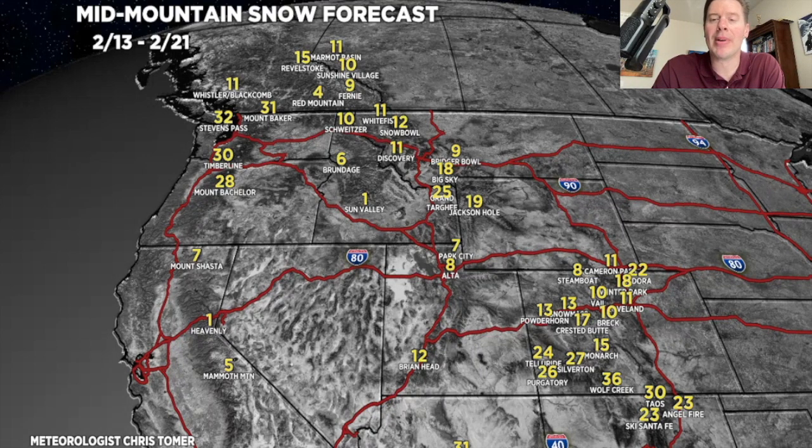I like Montana, especially around Big Sky, Snow Bowl, Discovery, Whitefish, and Schweitzer with that sort of northwest flow — a little blow-off with both storms. And looking good through the Tetons: one to two feet. Again, that's a combination of both storm systems.